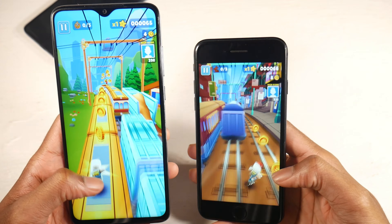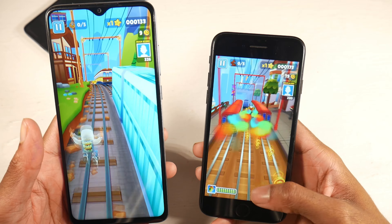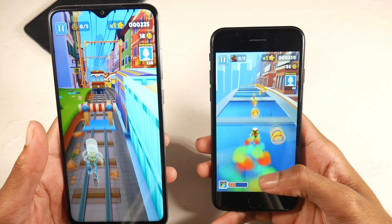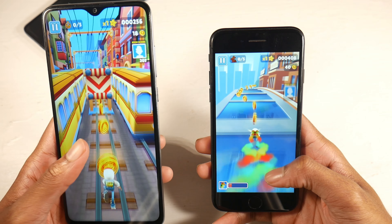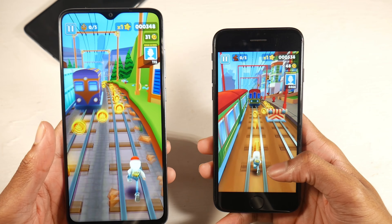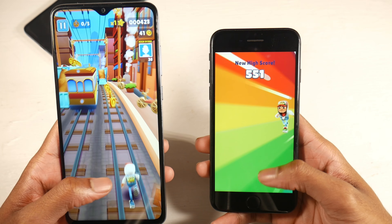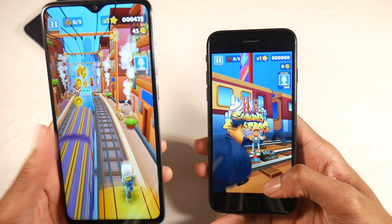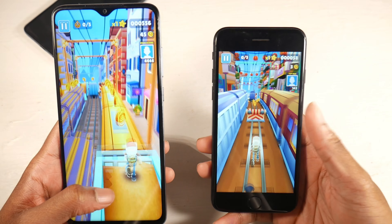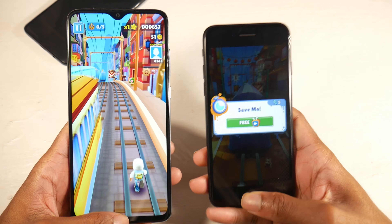One of the biggest differences between these phones is definitely the display. You have an IPS display on both, but a 6.53-inch display on the Note 8 Pro versus a 4.7-inch on the iPhone. The Note 8 Pro just dwarfs the iPhone, and the iPhone's design is a little bit outdated — you have really big bezels on the iPhone and smaller bezels on the Note 8 Pro with the little water drop notch. For design, I'm going with the Note 8 Pro.